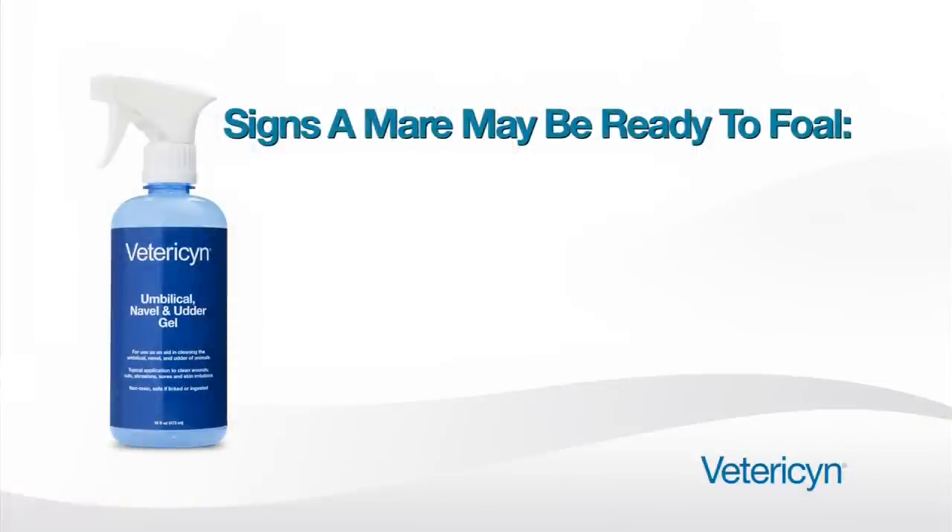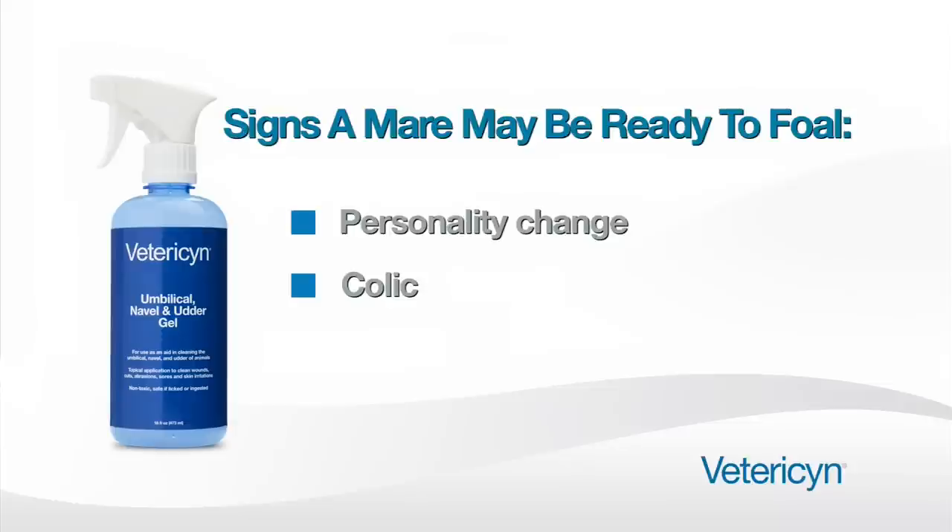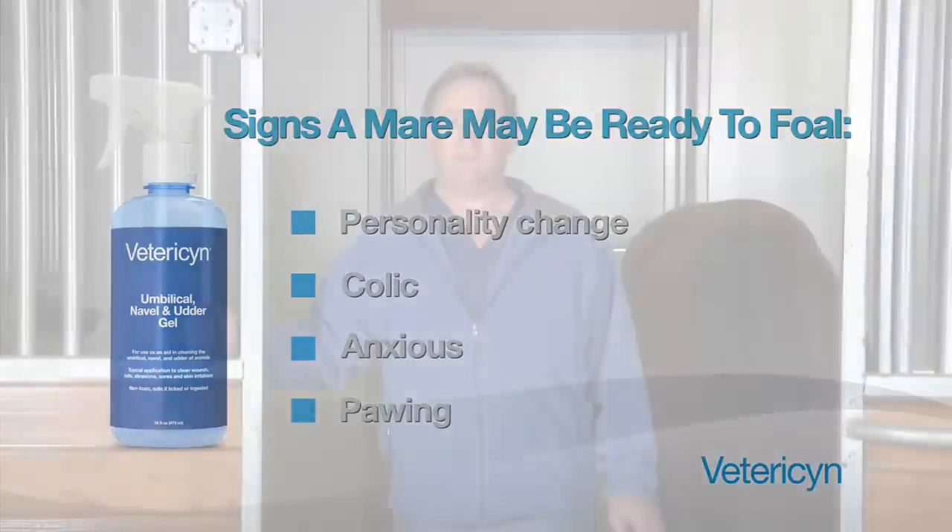At foaling time, mares usually exhibit a personality change. They may become mildly colicky, they may become antsy, they may pace the stall, they may become anxious, they may start to paw. When that happens, a person knows it's time to start watching that mare very closely.